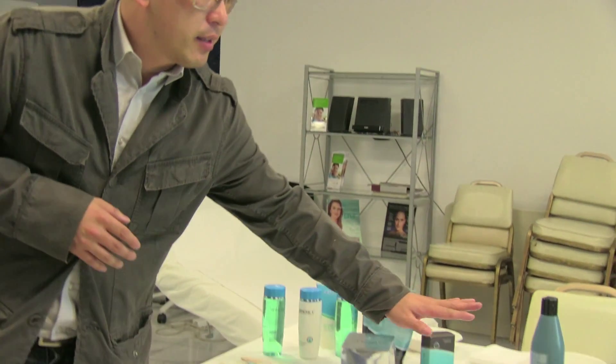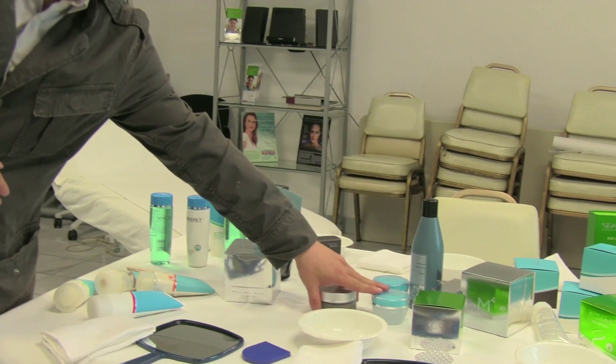And you want to keep your most demonstrable products ready to go — that's like the M4, that's like the mud mask, that's like the peeling gel.